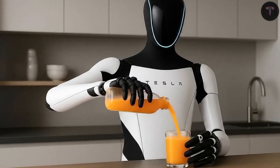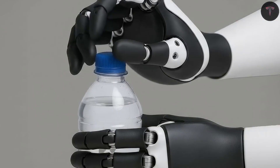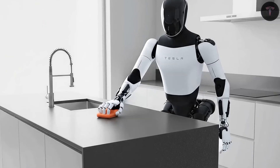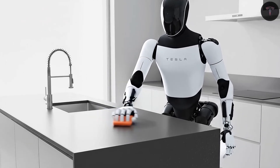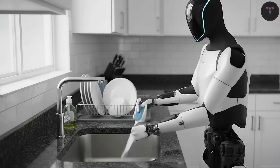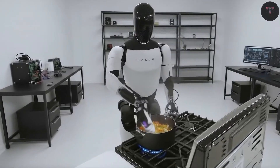In practical terms, Optimus can autonomously undertake household chores with human-level precision. It cleans by scanning rooms in 3D, identifies messes such as spills and dust, and performs cleaning with careful attention — wiping tables in circular motions, vacuuming under furniture, and even moving small obstacles to complete tasks perfectly.